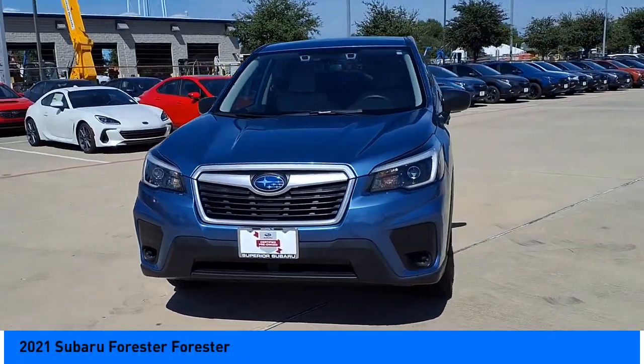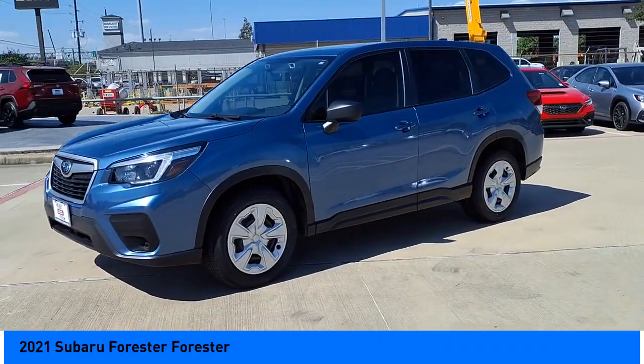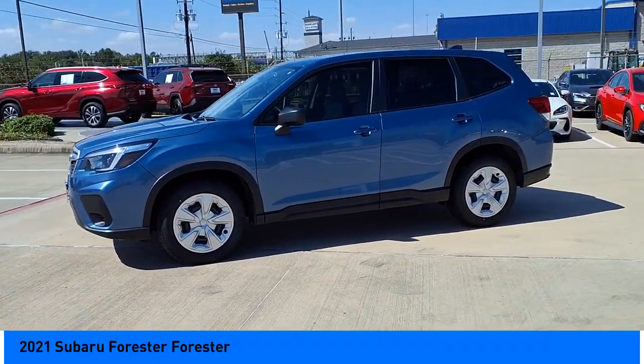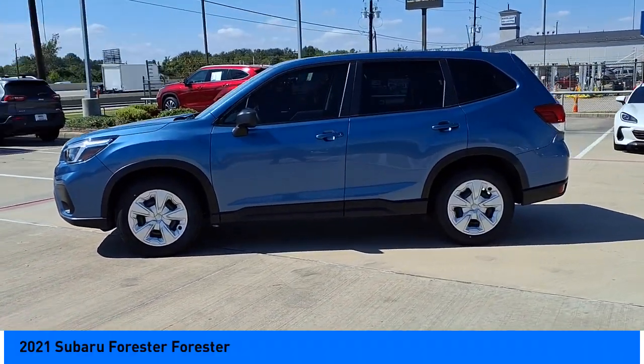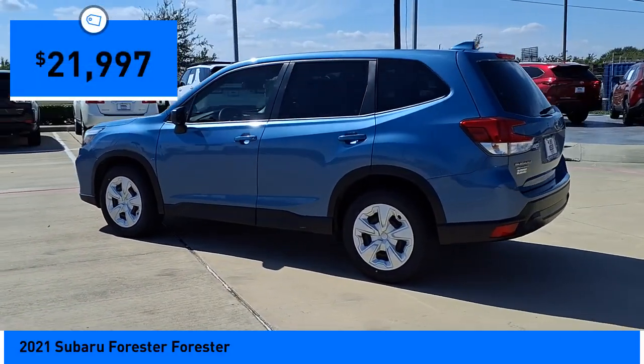We are pleased to show you the 2021 Subaru Forester. The Subaru Forester is a sensible, practical, and affordable vehicle. It has an impressive, comfortable ride and handles well, and is priced below $25,000.